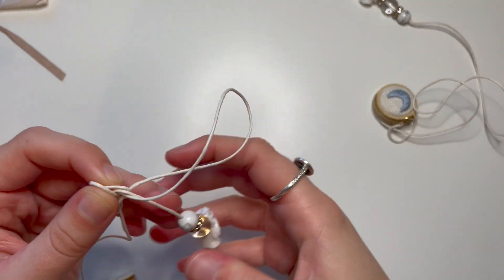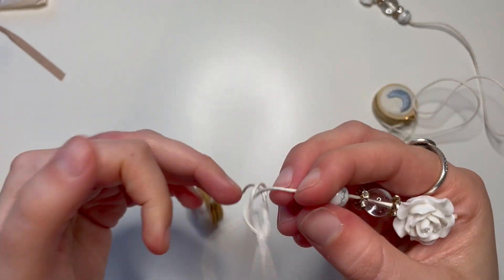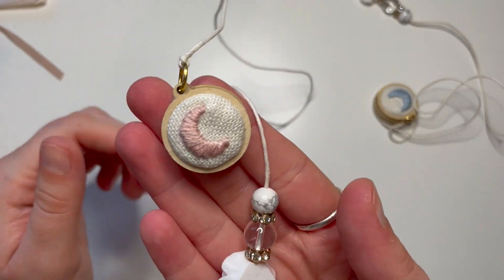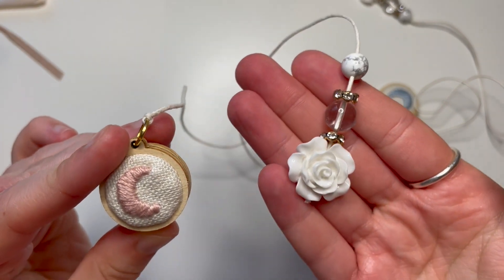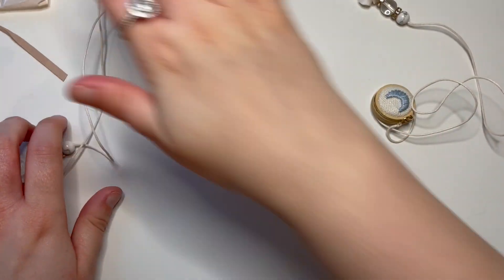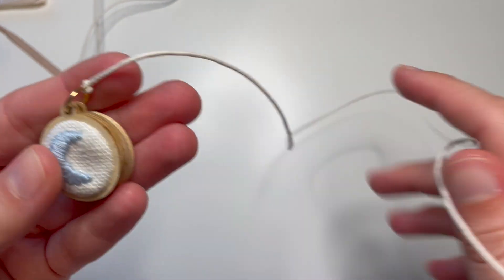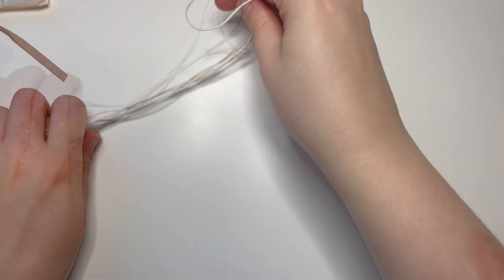Alex was very kind and sent over some of the new planet tails, and she very kindly gifted me one — these were the moon ones and I got one in pink and one in blue. This is the pink moon one and she embroiders these herself. So it's a planner tail — really pretty. And then I also got the blue one which I really love. She's so talented.